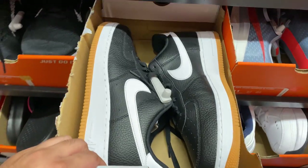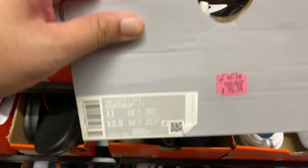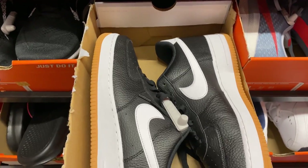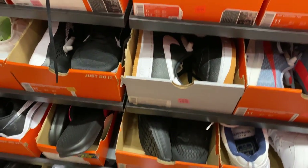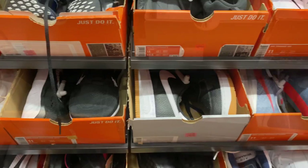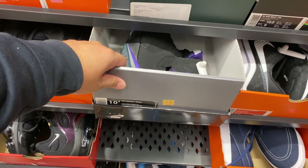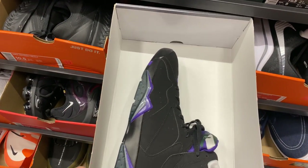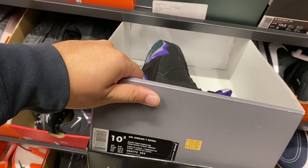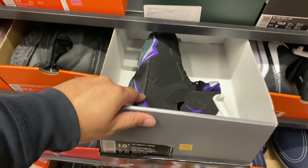They have these Air Force Ones in Black and Wolf Grey with a gum bottom outsole - that's pretty good. Now what else do we have? Jordan 7 - these are the Ray Allen PEs at $129 in size 10.5.